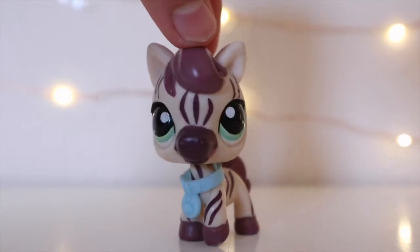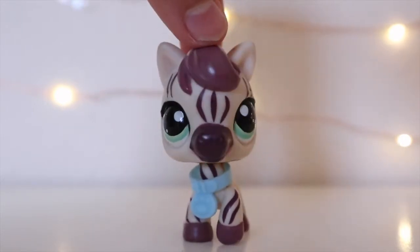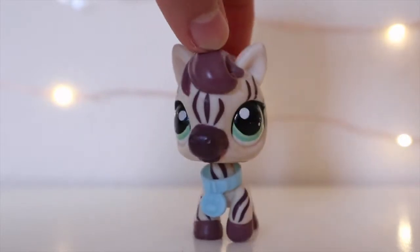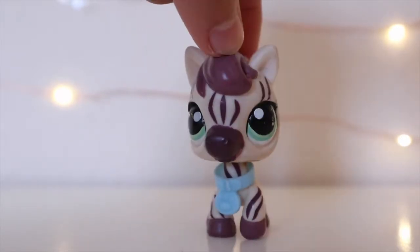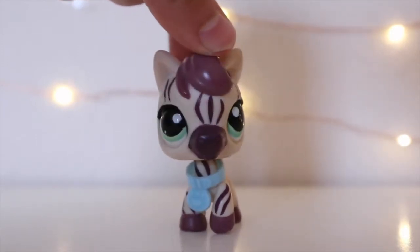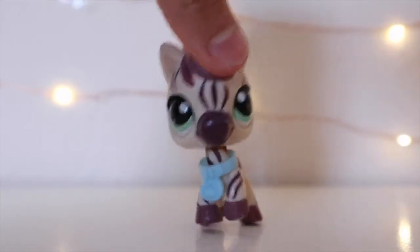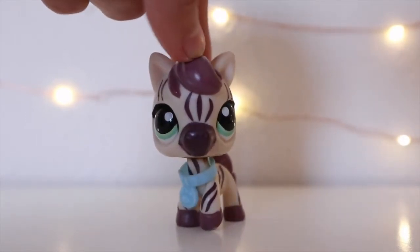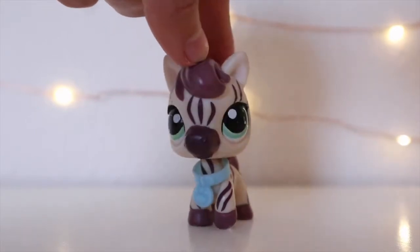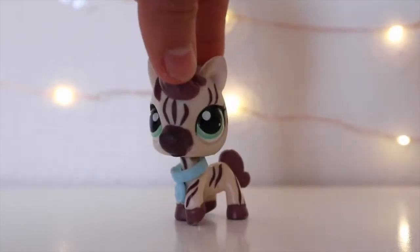Hey Marshmallows, Loveflatoon2 here, and today I went to the swap meet — well, on Saturday if you're watching it today — and I got some LPS, which I was very excited for. One thing to know: next week I'm going to LPS Con West Coast. So if you're going, comment in the comment section and I'll maybe meet you. I have a premium ticket and I'm only going on Sunday, June 23rd. Let's get on to the video.